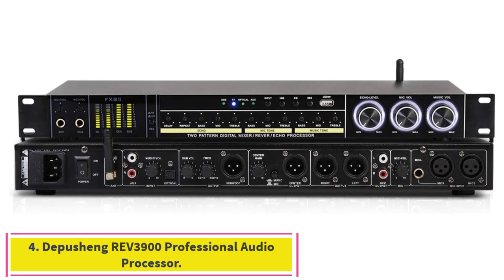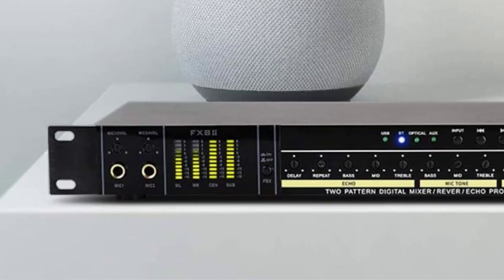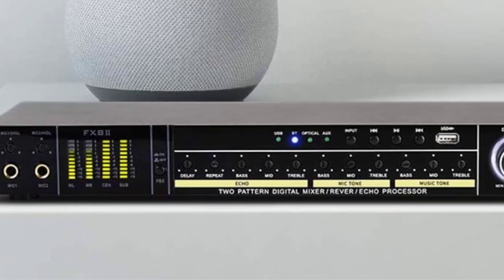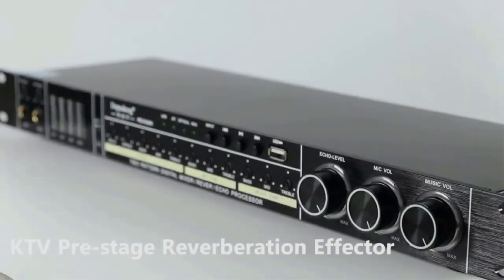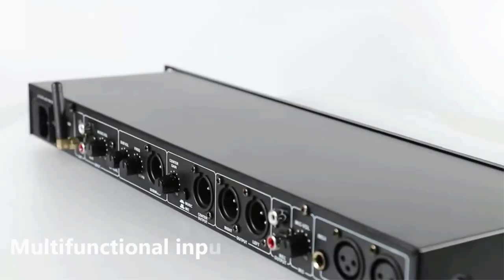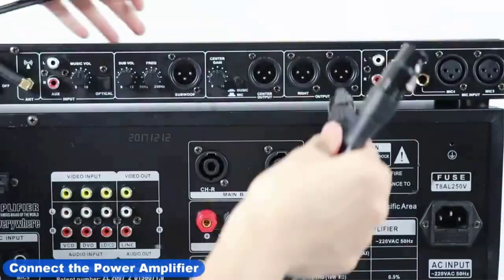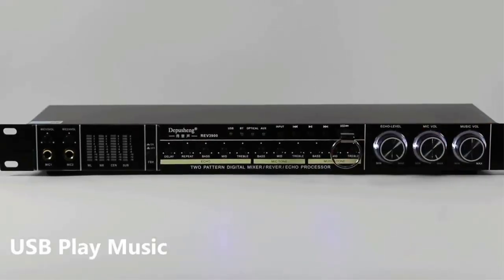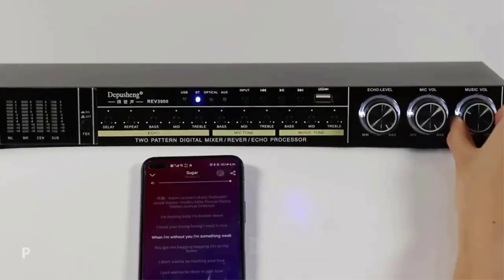Number 4: Depushing REV 3900 Professional Audio Processor — KTV Pre-Stage Reverberation Effector with an upgraded built-in effect chip and Bluetooth connection. It features intelligent one-button howling prevention using multipoint frequency shift technology, which can effectively suppress howling and avoid voice collapse, so that your singing is incisive and vivid. It includes a multifunctional input port with front panel 2-way and rear panel 2-way microphone input interfaces, supporting microphone volume, bass, and treble adjustment. Optical fiber, Bluetooth, and USB audio input are also supported.